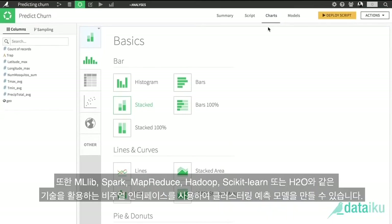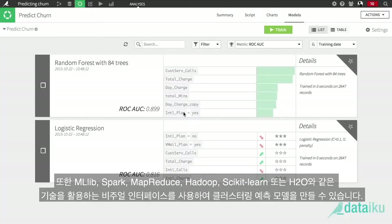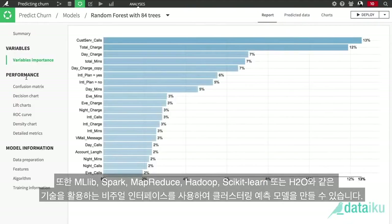To build models for clustering or predictions, they can also use the visual interface, which leverages technologies such as MLlib, Spark, MapReduce, Hadoop, scikit-learn, or H2O.